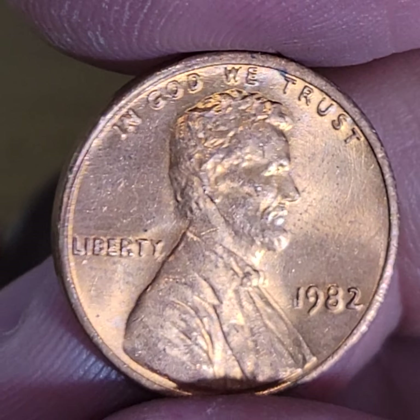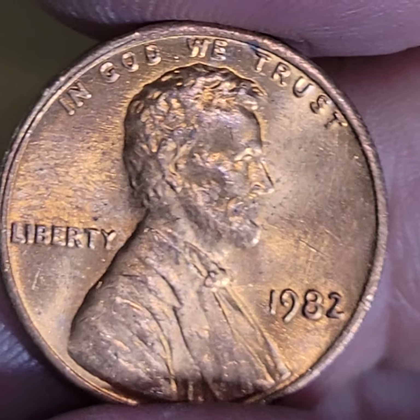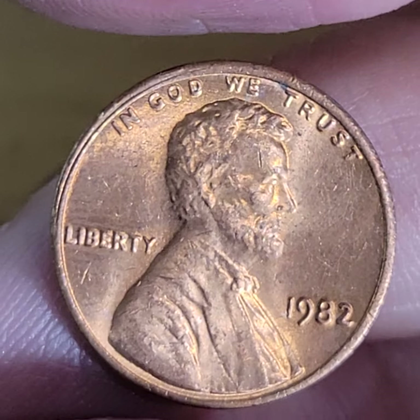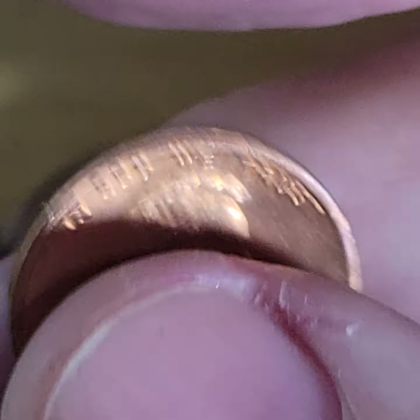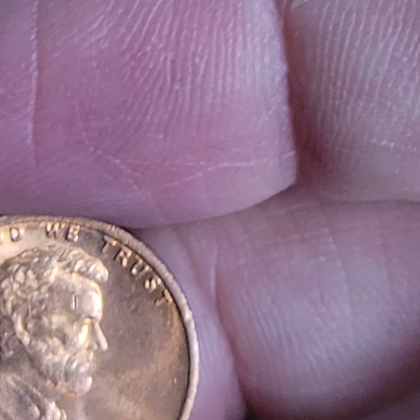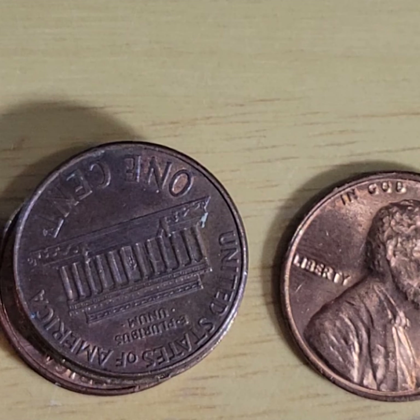1982 — look at that in the change. This is a large date, it's in great condition. Wow, almost uncirculated condition. I can't tell if it's a zinc or not. If I'm going to make a guess I'm going to say zinc — but actually it weighs 3.09, it's a copper. So we found a copper 1982, Philadelphia, large date.